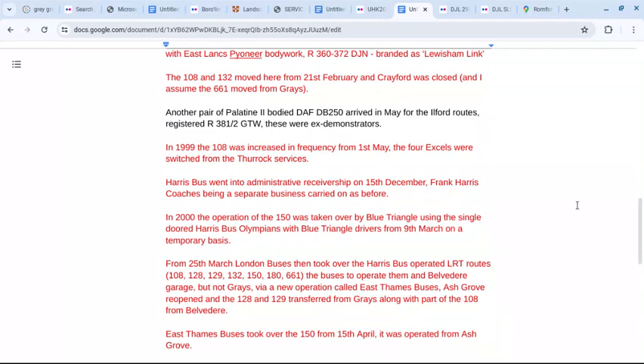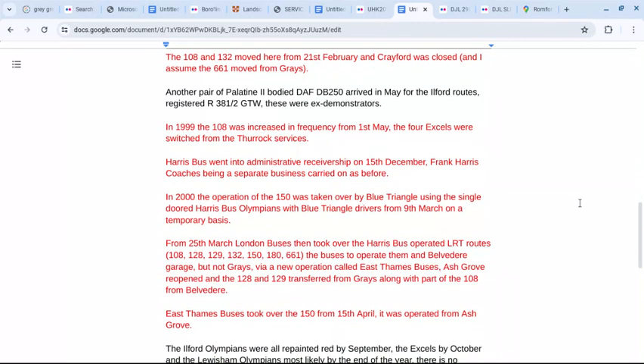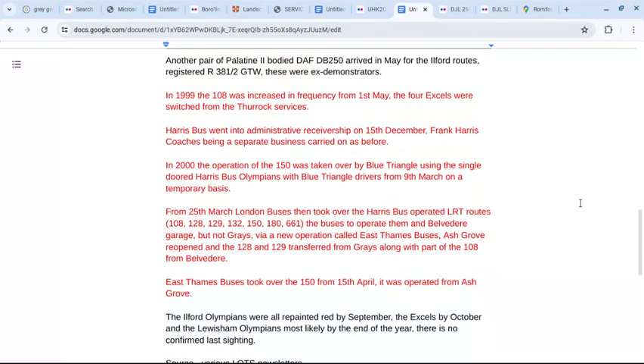In 2000, operation of the 150 was taken over by Blue Triangle using the single-doored Harris Bus Olympians with Blue Triangle drivers from the 9th of March on a temporary basis. From the 25th of March, London Buses took over the Harris Bus operated LRT routes 108, 128, 129, 132, 150, 180 and 661, with the buses operating from Belvedere Garage — not Grays — via a new operation called East Thames Buses. Ash Grove reopened and the 128 and 129 transferred from Grays, along with part of the 108 from Belvedere. East Thames Buses took over the 150 from the 15th of April, operated from Ash Grove.